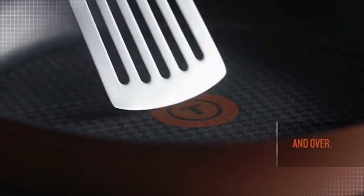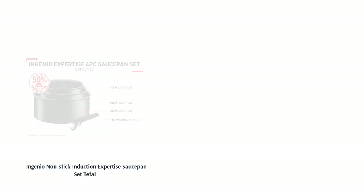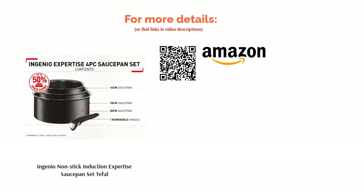Naturally, they include T-Fal's signature Thermospot technology. They don't, however, include lids, and the handles are not dishwasher or oven-safe. It's a small price to pay for such a versatile set of pans, though.